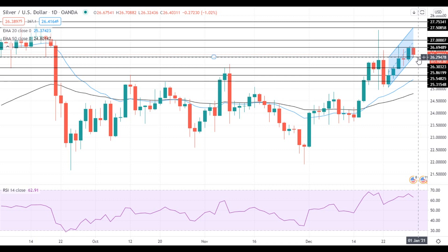If silver manages to stay above this level, it will get to another test of the resistance at 26.70. A move above this level will push silver towards the resistance at 27 dollars, which is followed by the resistance at 27.50.